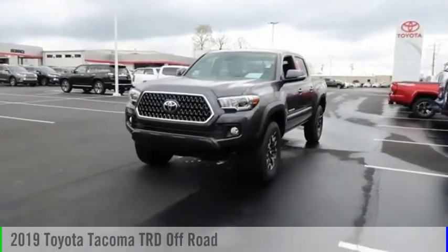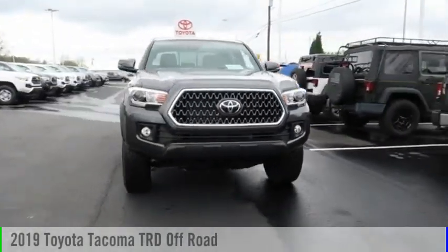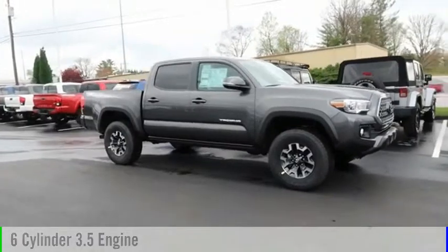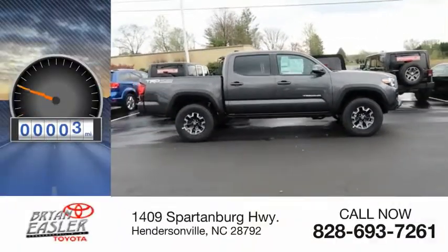Looking for the right vehicle? Check out the 2019 Tacoma. This vehicle is powered by a four-wheel drive, six-cylinder, 3.5-liter engine, and comes with a six-speed automatic transmission. This vehicle has less than 100 miles.